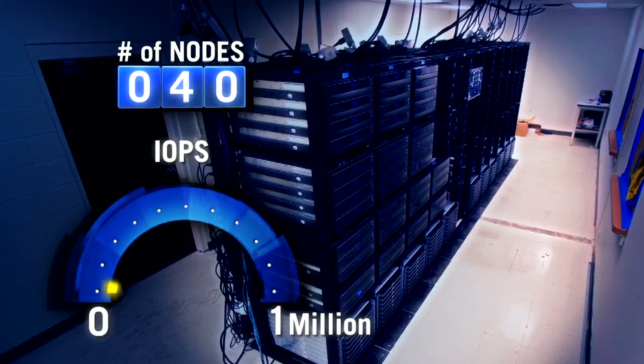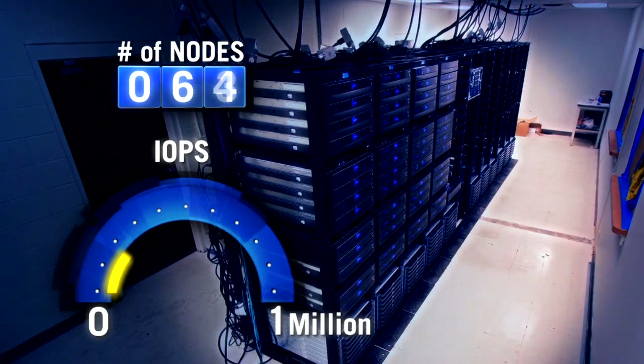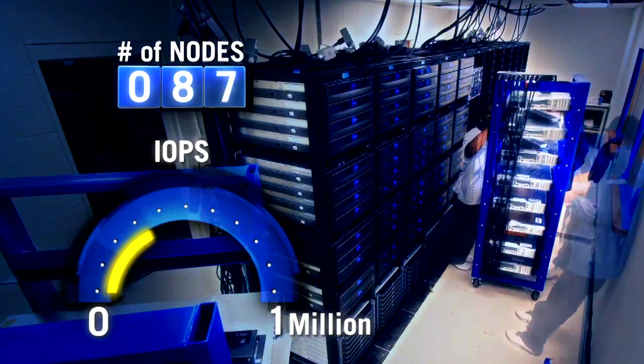We set out to demonstrate two key aspects of this new platform: one, our ability to scale linearly, and two, the ability to drive a high number of transactional IOs. To do so, we picked the SPEC SFS benchmark, which is used to show both NFS and CIFS workloads.